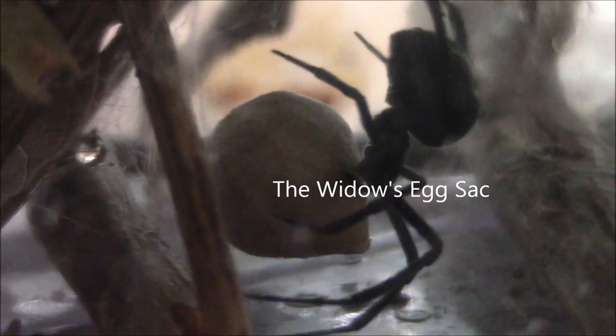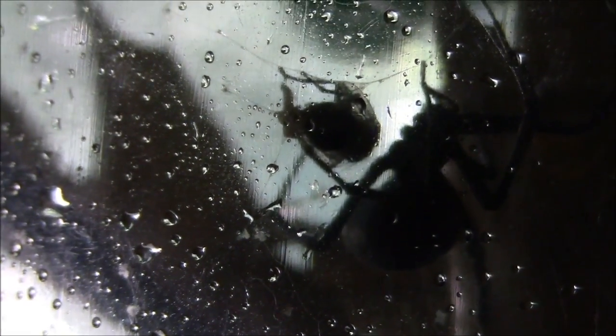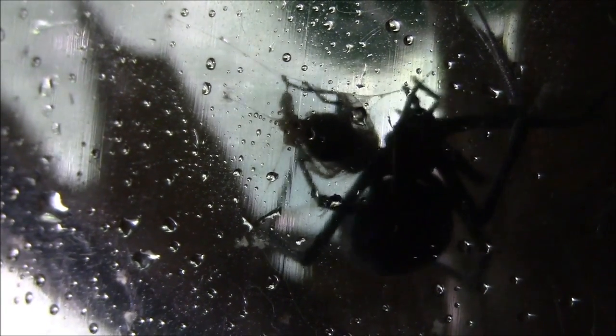A little check on the egg. And eventually, the widow's cobweb does its trick. The fly has entangled itself in the cobwebbing of the Black Widow. The widow has wrapped up its prey and has administered a bite to subdue the prey.